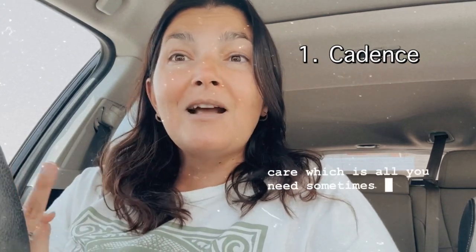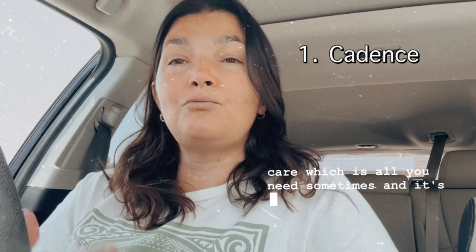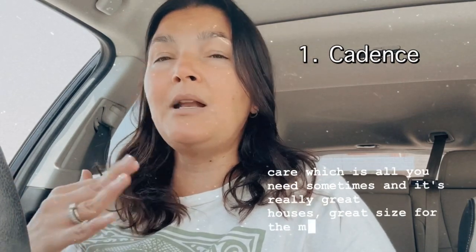Number two place is going to go to Cadence. Cadence is beautiful and the HOA fees are pretty decent. It's about $350 a month, which covers cable, internet, and lawn care, which is all you need sometimes. And it's really great houses, great size for the money.